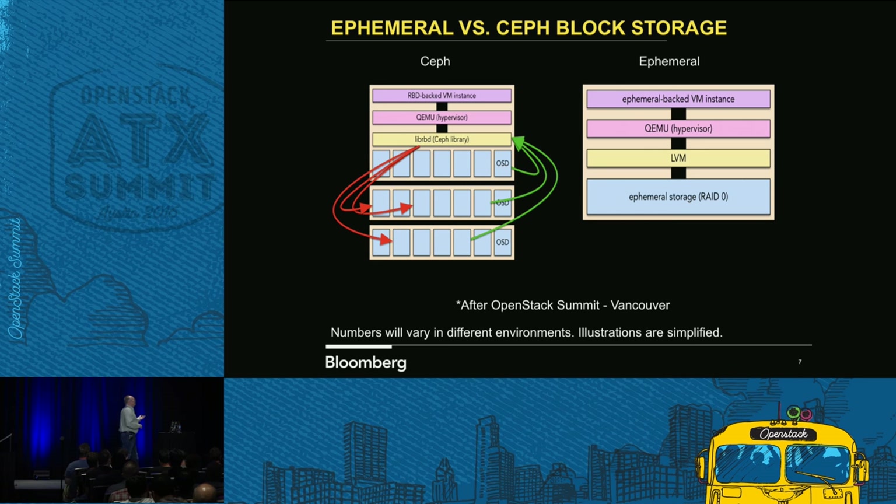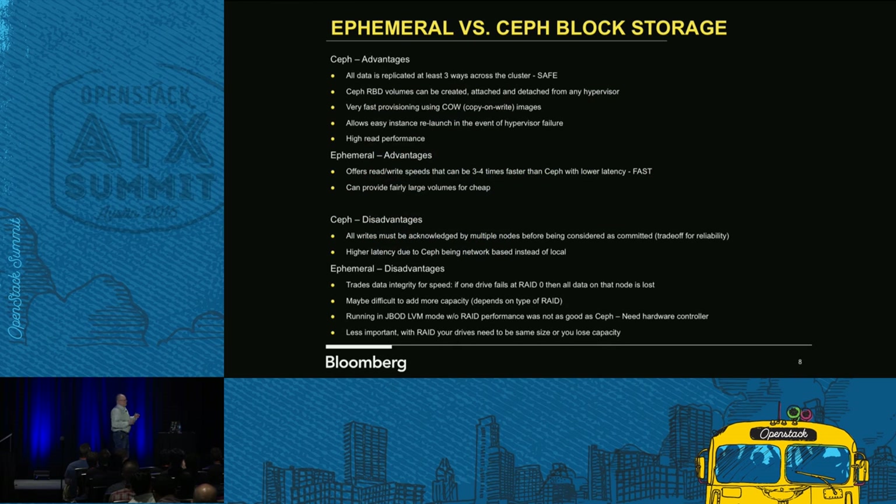On the ephemeral piece: if you're using the Ceph side and then looking at ephemeral, you can see that there's a lot more network traffic. There are a lot of tradeoffs. With Ceph, it's safe — if one of our customers stands up however many VMs, they're okay, but it's a little slower. With ephemeral it's a lot faster, but you're living dangerously because it could go away at any time.